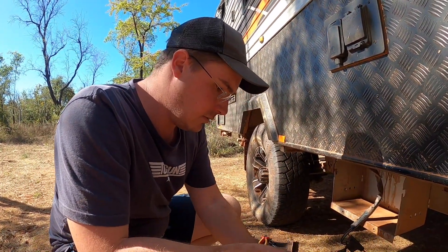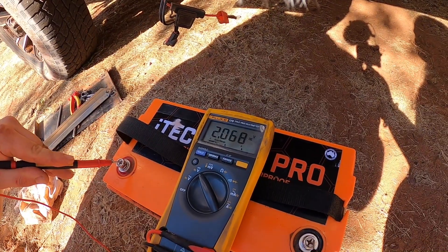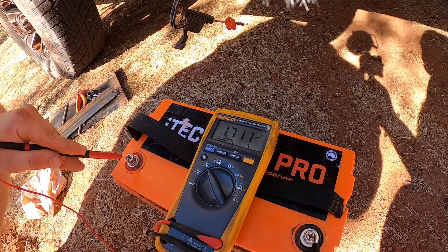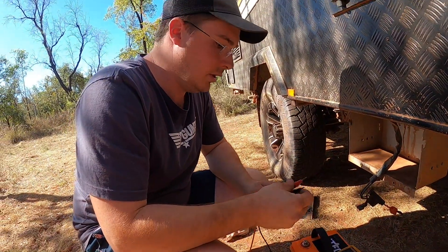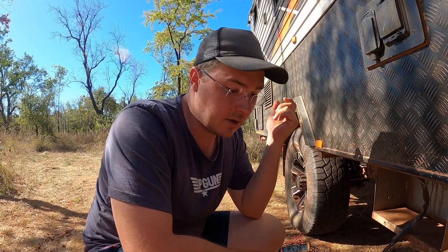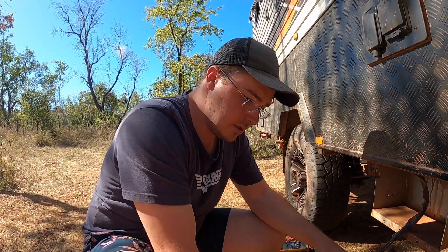Unfortunately, the voltage is jumping around all over the place. The BMS inside is doing weird stuff — half the time it's been reading half a volt. I tried to jumpstart it in case it was flat, even though the caravan was showing 100%. We've been getting plenty of solar — 10 to 12 amps — using only 20–30% of the battery, and it was showing it was recharging during the day. I reckon the battery has just cooked itself.